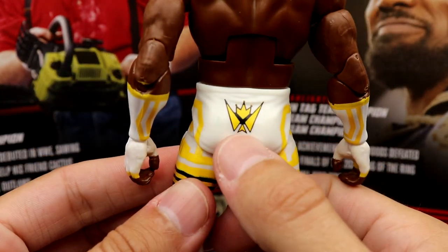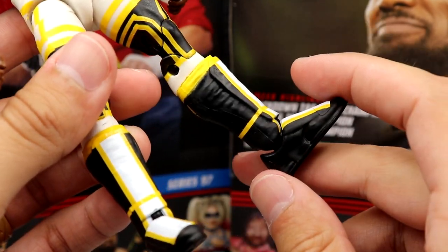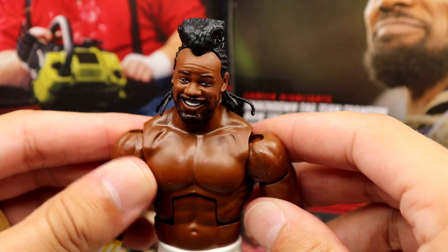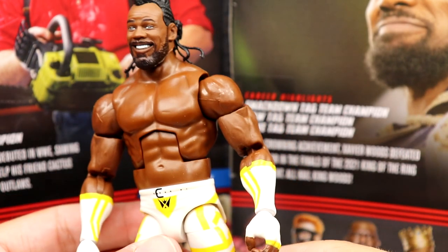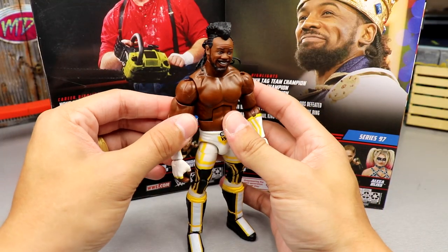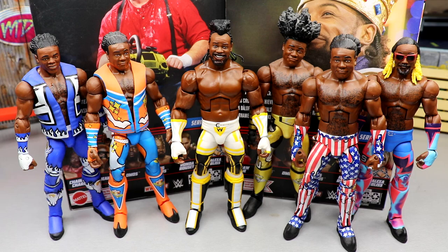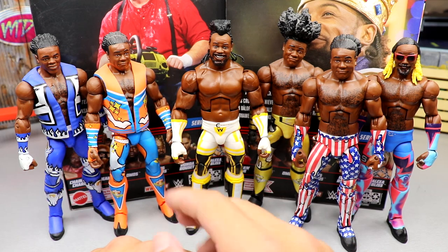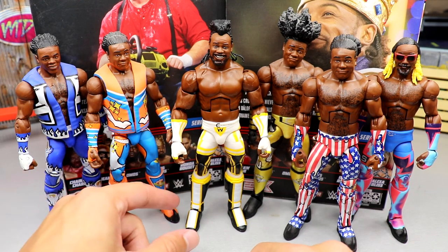I love the gear — the white, yellow, and black look really good, and the logo on the back is nice. I like the formula with no knee pads, and they used the new kickpad mold from Seth Rollins Elite 93. All the stripes and deco are clean. My issue is the figure feels a bit out of proportion. Chest and stomach hair detailing would have added a lot. You get bigger arms and a bigger torso, which is more accurate to Xavier Woods' muscular build, but the shoulder-to-bicep ratio has issues.